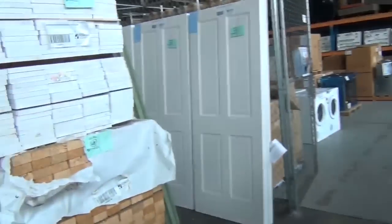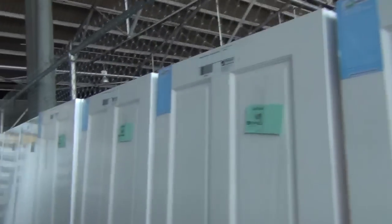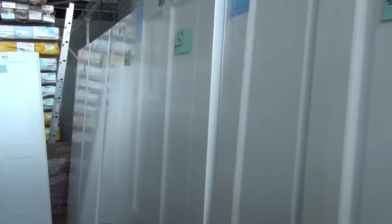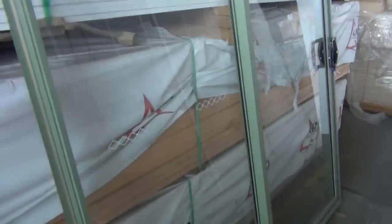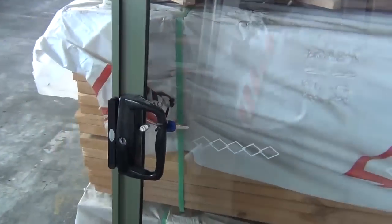Over here we've got some nice doors — solid timber doors, four-panel solid timber doors, and primed. Got a couple of aluminium sliding door units, one left and a right-hander, complete with keys. Beautiful looking stock there.